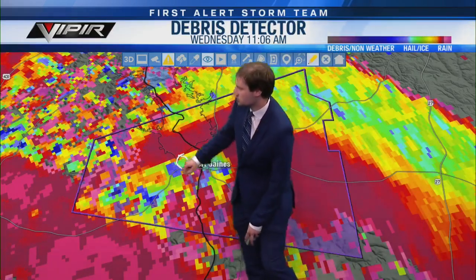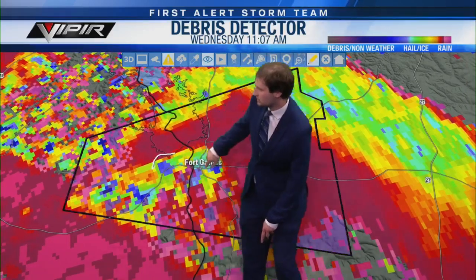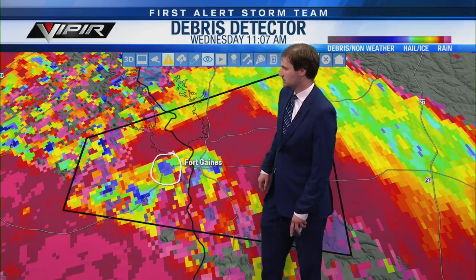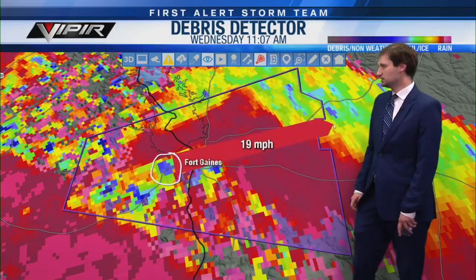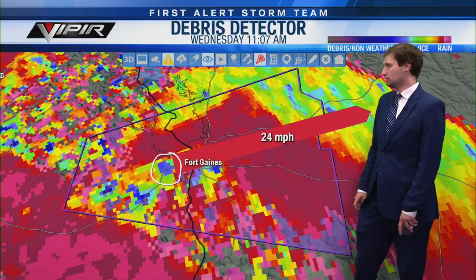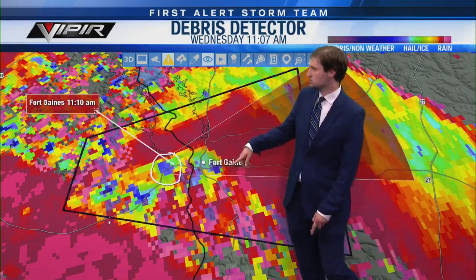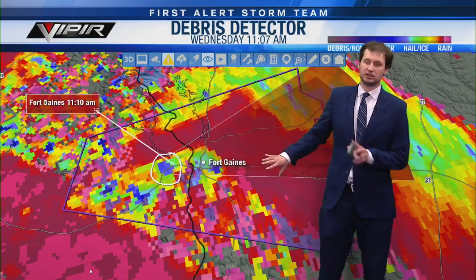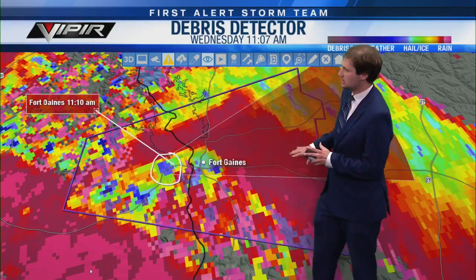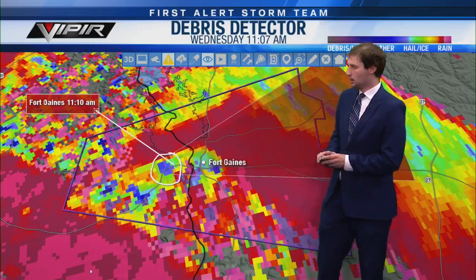We haven't gotten damage reports from Abbeville yet, but we definitely had a debris signature right over the city. The rotation looks like it's right along State Route 10 — it might be coming into downtown Fort Gaines. If you're in Fort Gaines or the eastern and northern side of Shorterville, you need to be in your safe place right now. This looks like it's still on the ground, moving east at 25, and that's going to take it over Fort Gaines in less than three minutes.